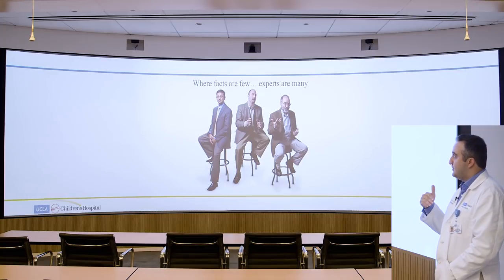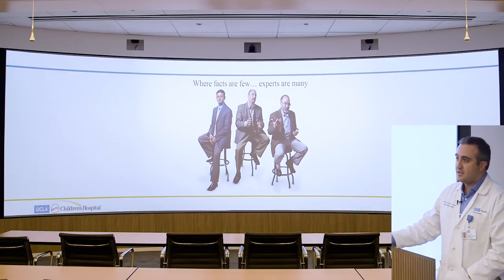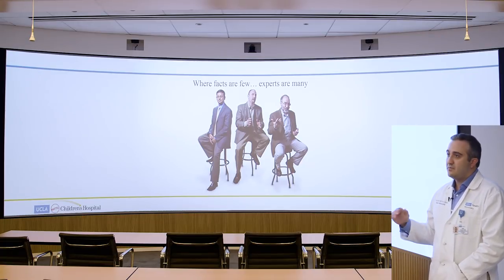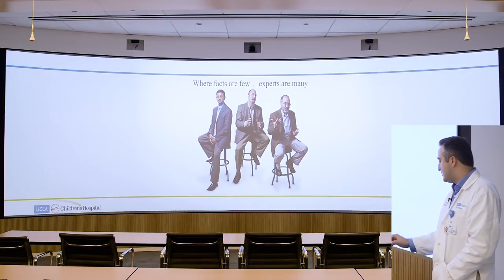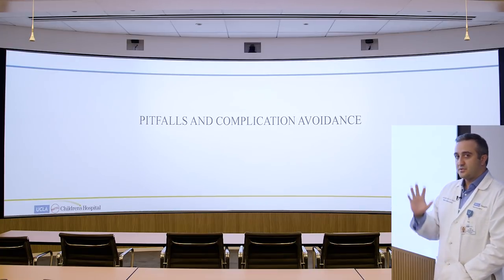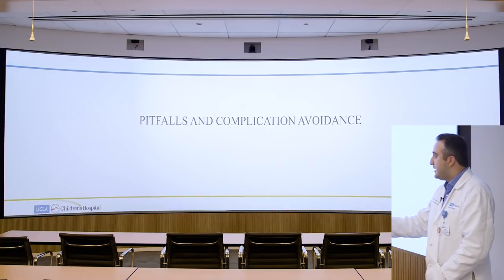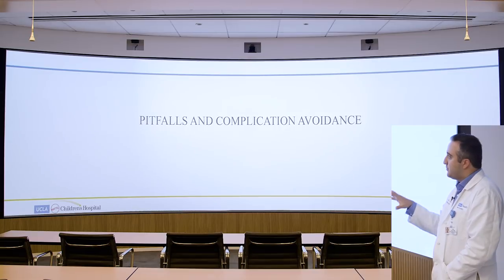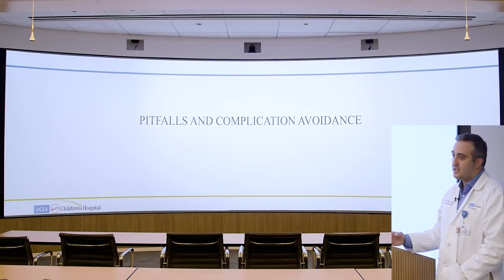It's really important to know that when the facts are few, experts are many. What I say is mostly based on my personal experience and my mentors' approaches, which may include their own biases. Some of the things I'll show can be very controversial depending on which surgeon you ask. Today I want to focus on case examples — patients who have had complications — and most importantly, on the pitfalls and how to prevent them and do the right surgery the first time. Some of this is geared toward surgeons, but it's important for patients and parents to understand the decision-making and potential complications.